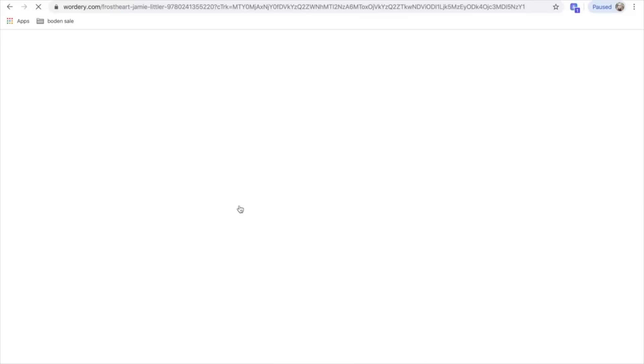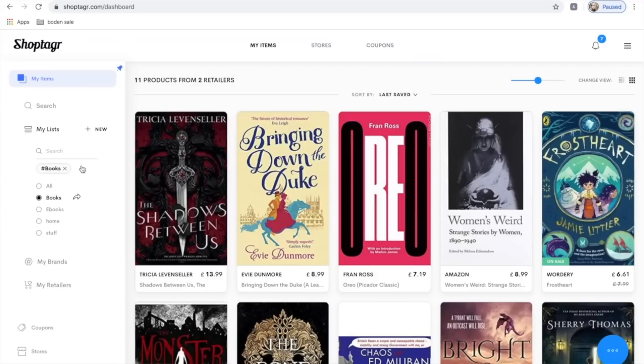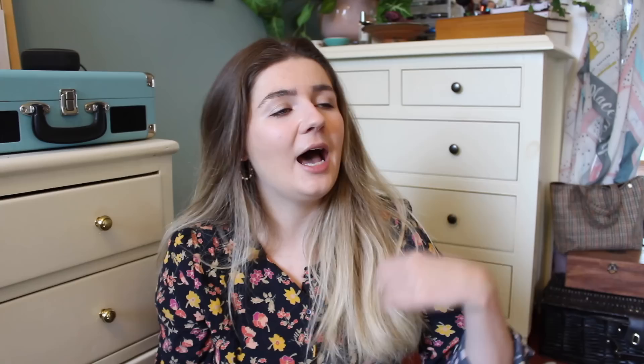Some of the features of ShopTagger are that you can save items on various different websites — say you're eyeing up a book in Blackwells or on Wordery or Book Depository — you can save that for later and be alerted whenever it is discounted, depending on how much of a discount you would like to hear about, whether it's any kind of discount or whether you're waiting for it to go on 50% off. You can also organise all the things you're interested in to different wishlists — I have a board game wishlist, a book wishlist — and I can keep an eye on all the prices for when I can get the best deal.